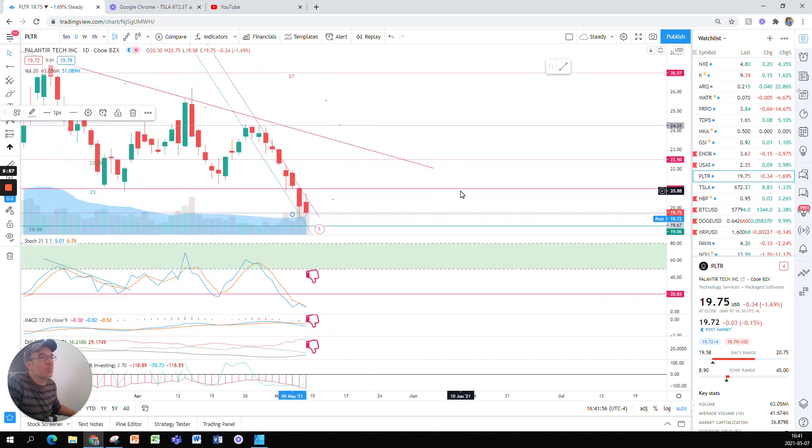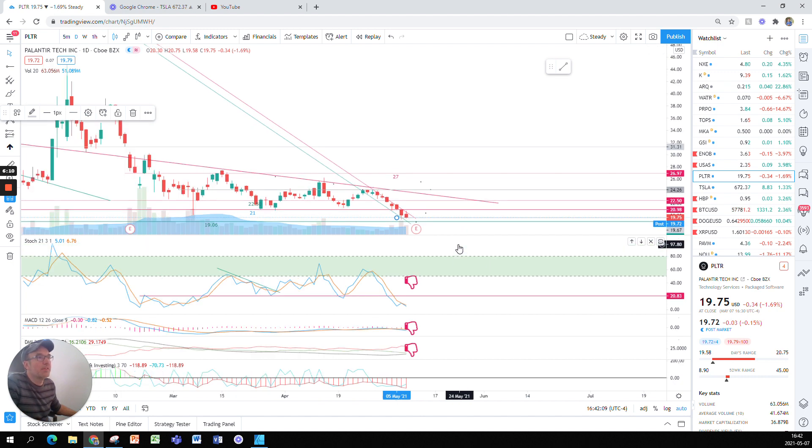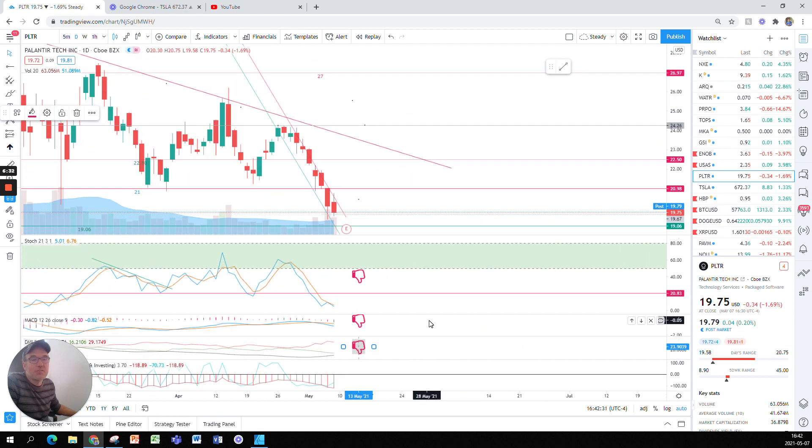Going back to the daily chart, Palantir is just going straight down with no sign of stopping. The stochastic is at 5 — extremely low, not much strength at all. MACD is still bearish, and the DMI is quite wide between the two lines. The DMI is an indicator I like very much to show big trends. Before we see a reversal, we need the green line to go above the red line, and since they are so far apart, it's going to take several days of really nice green candles.